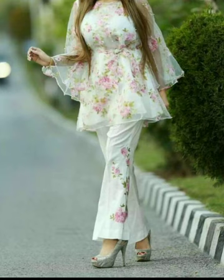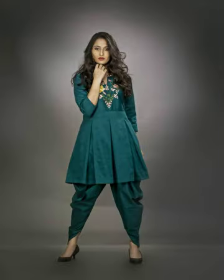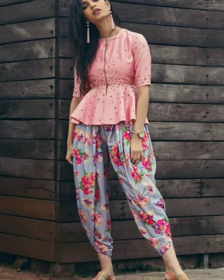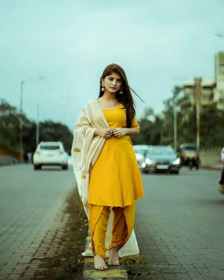If you have a wedding in your house, then you can make this outfit. You can wear it paired up and it will be perfect.